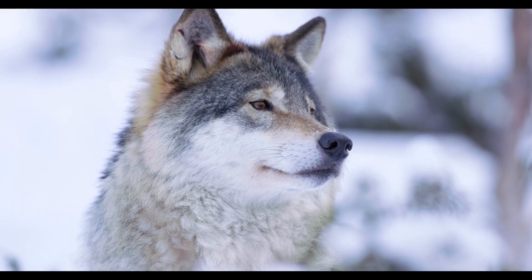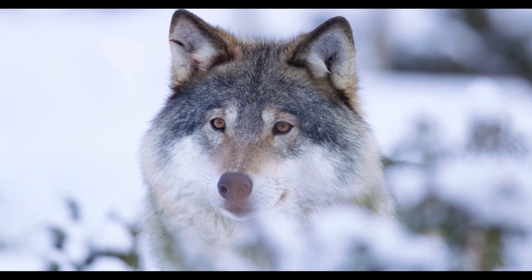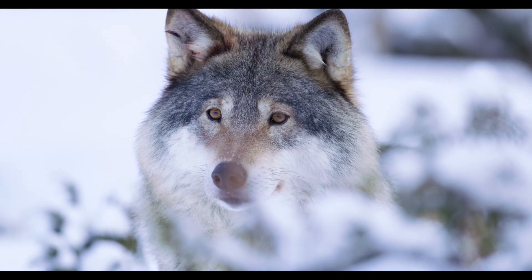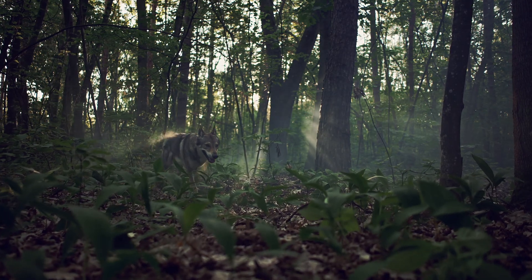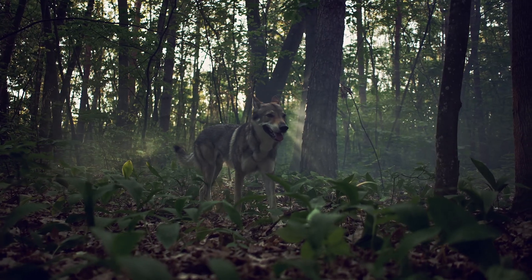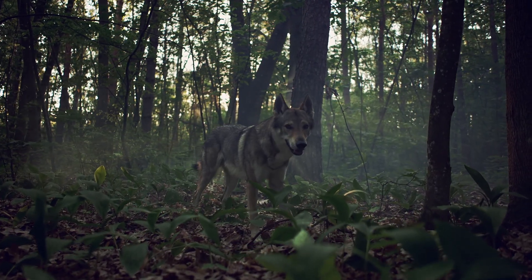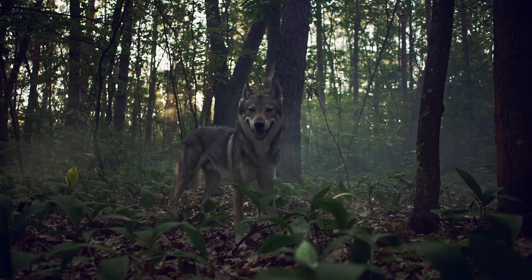Wolves are vital to their ecosystems as top predators and social animals. They inspire awe with their strength, intelligence, and teamwork, making them a fascinating subject for learning and admiration. I hope you learned something about wolves today. Thanks for taking this learning journey with me. Until next time.